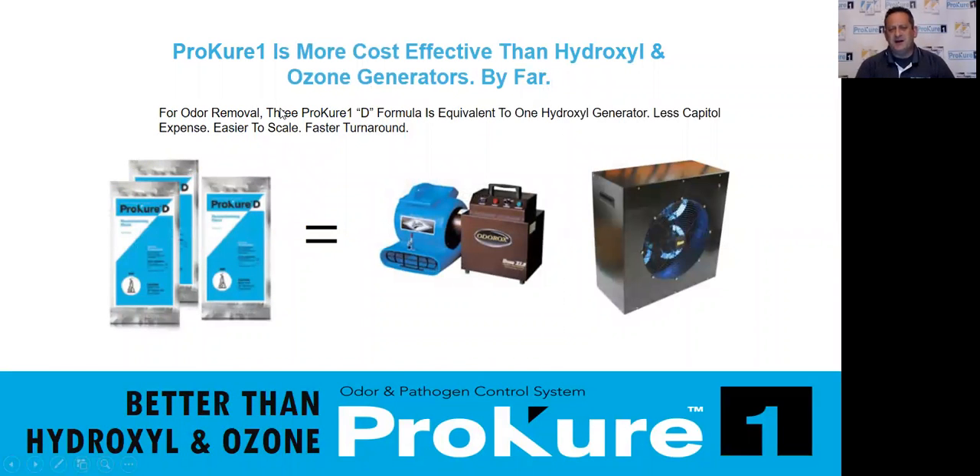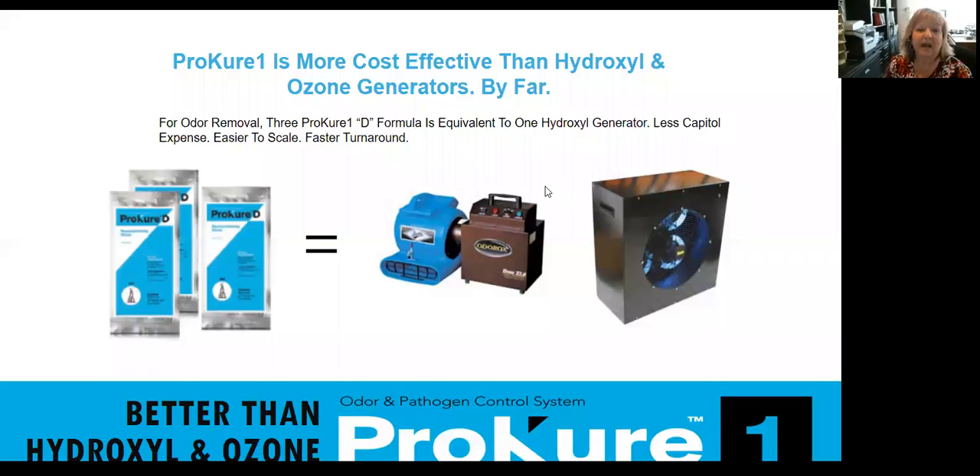ProCure One is much more cost-effective than hydroxyl or ozone generators. One of our first jobs was a fire at a Sarasota YMCA. For them to deodorize it, they had anticipated about 80 hydroxyl machines and about two weeks of time. We did it in about 12 hours. There's no huge capital outlay for machinery. I'm working with several clients starting up their contents division — limited budget — and they're able to use ProCure without putting up any capital expenses for equipment, and they'll be able to deodorize and disinfect just like anybody else.